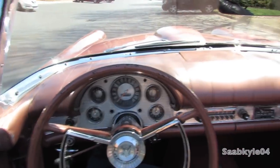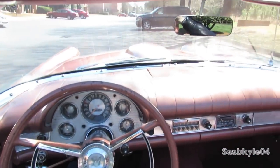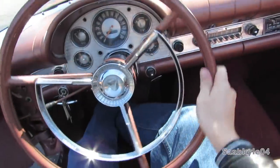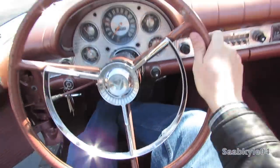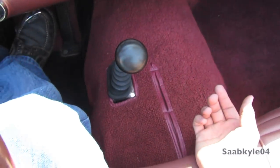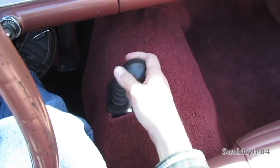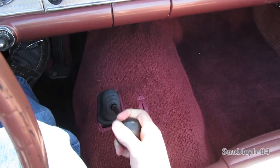The '57 T-Bird is a pretty pivotal year in the fact that it was the last year of the two-seater Thunderbird until they were reintroduced in 2002. It was also pretty loaded for its day, with many optional features including power brakes, power steering, and your choice of two different transmissions — either a two-speed Ford-O-Matic automatic gearbox or a three-speed manual with first, second, and third gears.